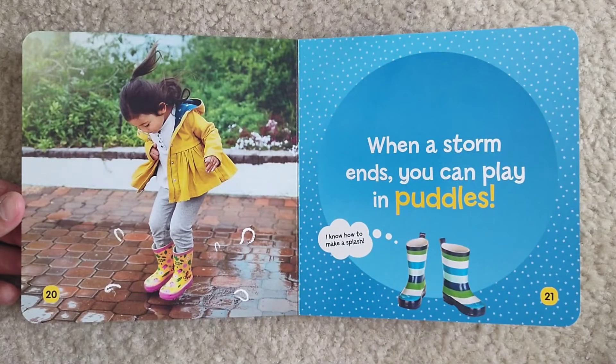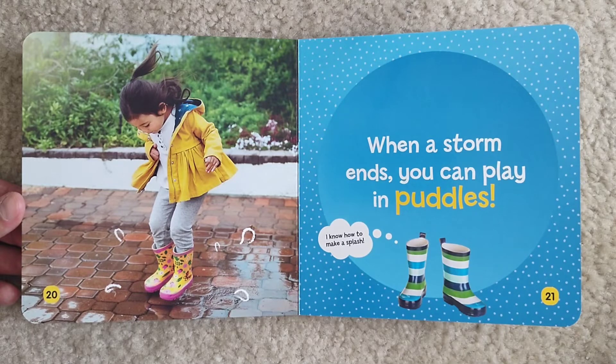When a storm ends, you can play in puddles. I know how to make a splash.